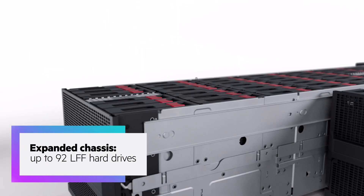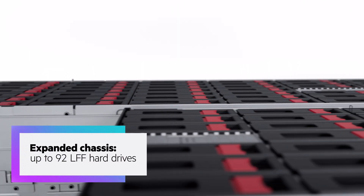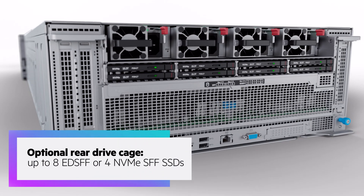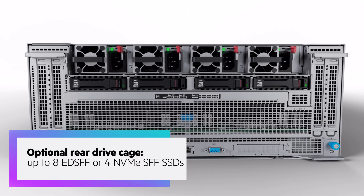The expanded chassis can be configured with up to 92 LFF hard drives. As with the base chassis, an optional rear drive cage can accommodate up to 8 EDSFF or 4 NVMe SFF solid-state drives.